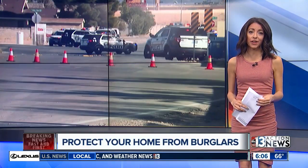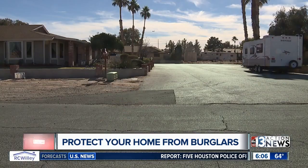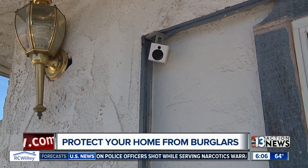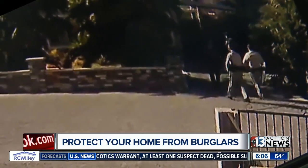13 Action News anchor Yasmeen Hassan explains the simple and inexpensive things you can do to protect your home. She talked to a security expert to find out what areas around your home are the most vulnerable to break-ins. After a guy broke into home after home right near Warm Springs and Valley View, one man's security camera caught police and a K-9 unit rushing to catch Antonio Torre de Leon after multiple break-ins.